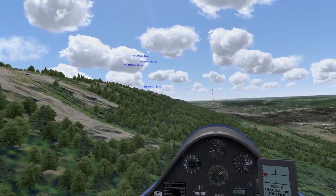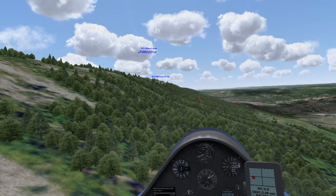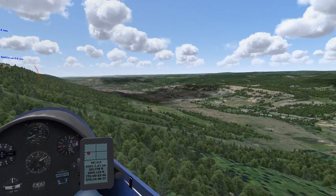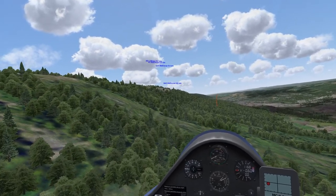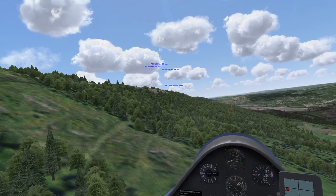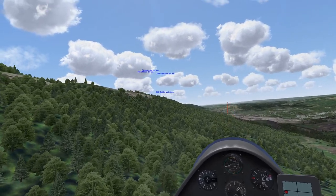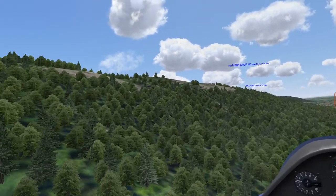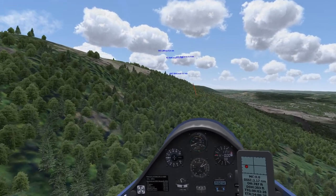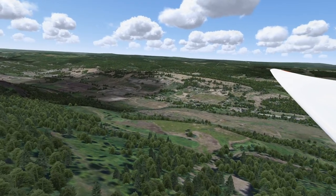There are some places at the base of the ridge where you could conceivably make a landing, but it would be really sketchy. Most gliders would probably end up breaking. The field behind us and Slatington ahead are by far the best bets in this section.